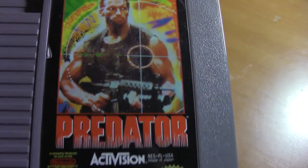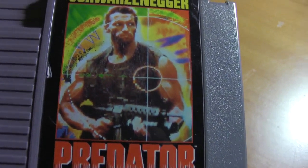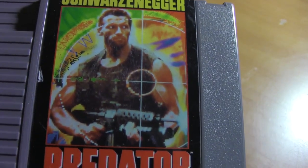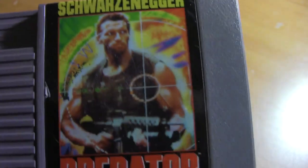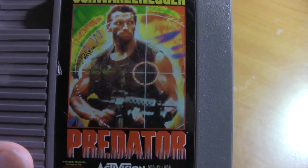Now we have the Predator game. You're running around as Schwarzenegger in a pair of pink yoga pants. Seriously, what were they thinking? If I was him and I played this and saw they put me in pink sweatpants, I would be mad. But you know, it's another one of those unfair NES games that people make rage videos about.